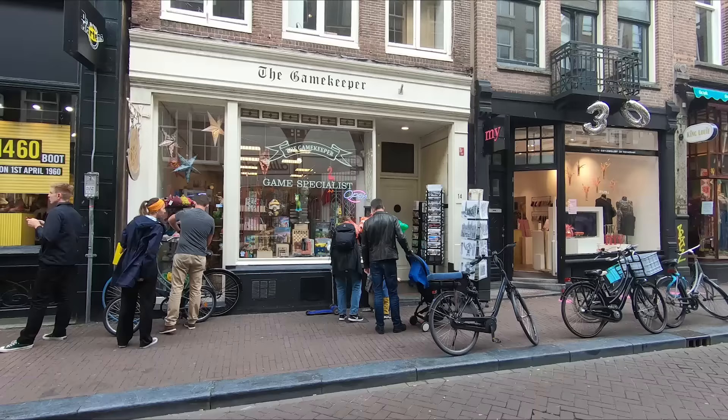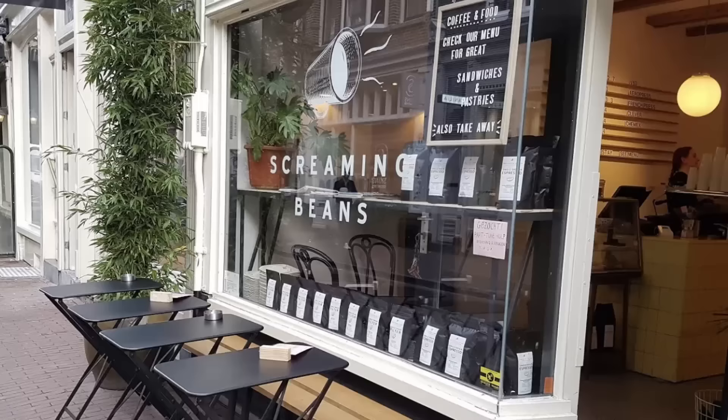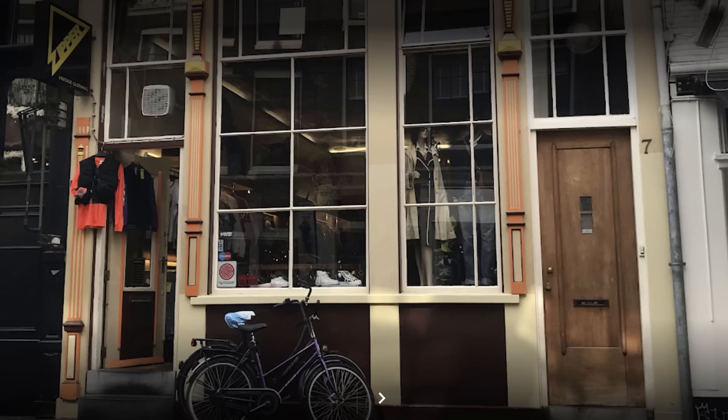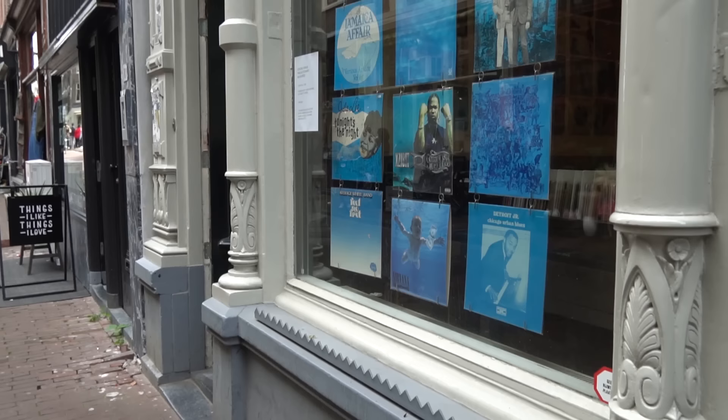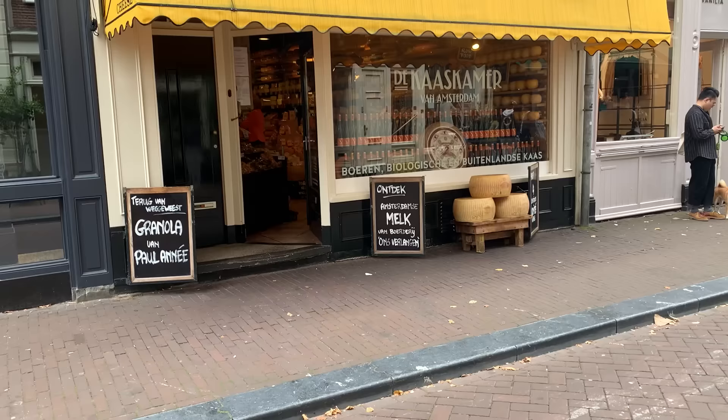Now we're in an area called the Nine Streets — Negen Straatjes in Dutch. It's a super pretty shopping area with tiny little streets, which is where the name comes from. There are lots of different shops selling all kinds of interesting items. Some highlights include the Screaming Beans café, the Zipper second-hand shop, the It's a Present gift shop, the Waxwell record store, and the excellent Kaskamer cheese shop.